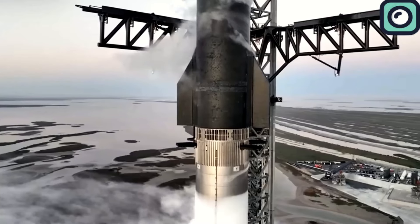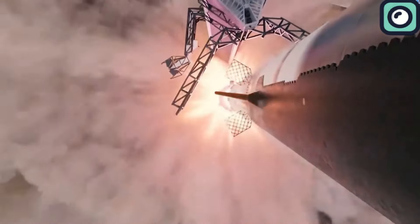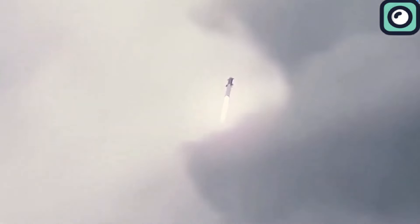Despite the promising tests, the catch remains incredibly risky. The precision required for the chopsticks to grab the booster in midair, combined with the potential for enormous consequences if something goes wrong, makes this one of SpaceX's most ambitious objectives to date.